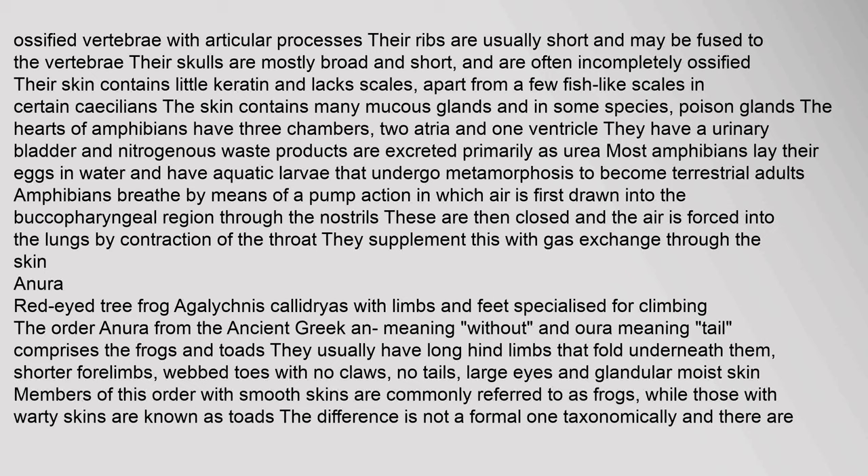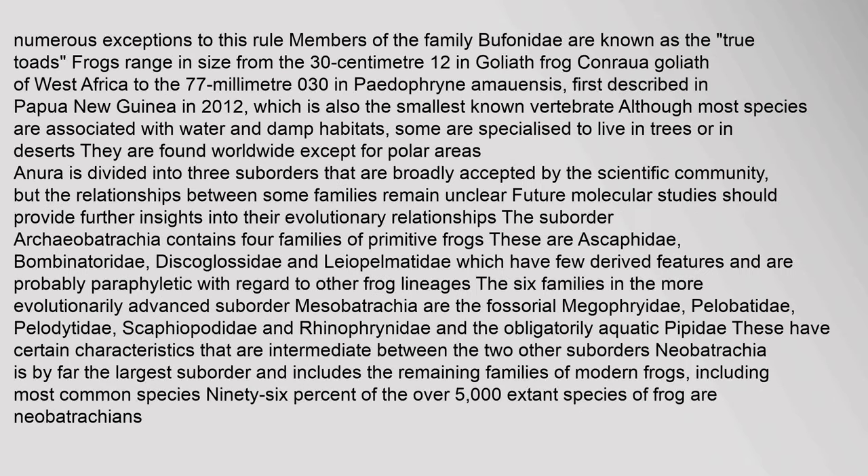Most amphibians lay their eggs in water and have aquatic larvae that undergo metamorphosis to become terrestrial adults. Amphibians breathe by means of a pump action in which air is first drawn into the buccal-pharyngeal region through the nostrils, then forced into the lungs by contraction of the throat. They supplement this with gas exchange through the skin. The order Anura, from the ancient Greek meaning 'tail-less,' comprises the frogs and toads. They usually have long hind limbs, shorter forelimbs, webbed toes with no claws, no tails, large eyes, and glandular moist skin.